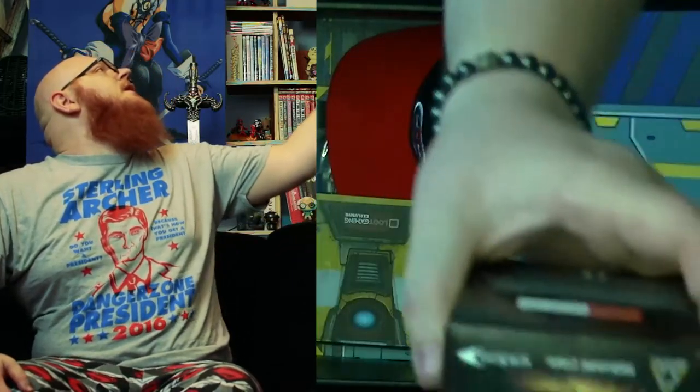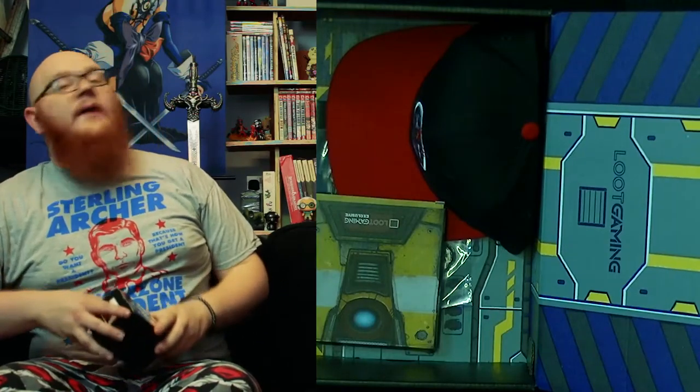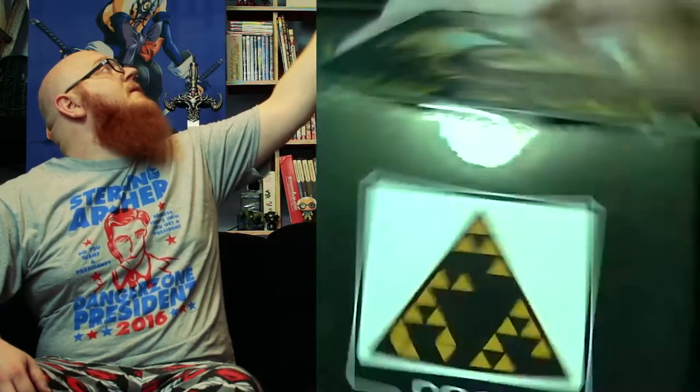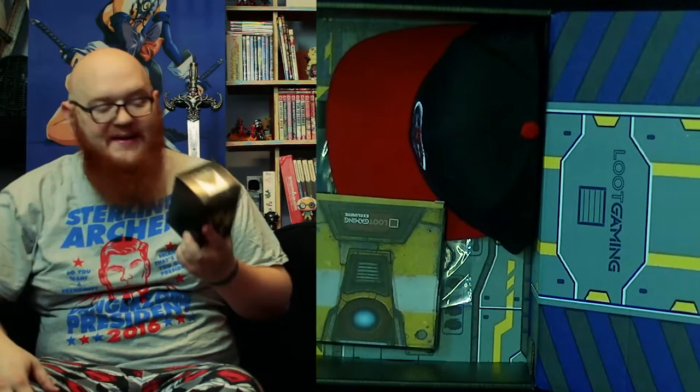We'll go for some Adam Jensen — check him out, look at that! Augmented. Look at the map — scan the triangle to unlock bonus content. I don't have Deus Ex: Mankind Divided so that one's going up to you guys. You can actually enjoy that if you want — there's a code right there. So yeah, these figures look like they're designed the same way as the Tomb Raider figure for the 20th anniversary was. I gave that figure a hard time because its balance was off and I didn't really like the detailing.